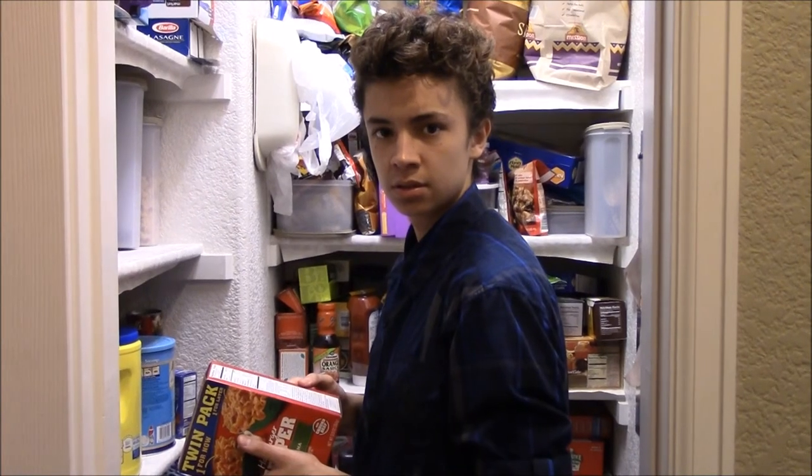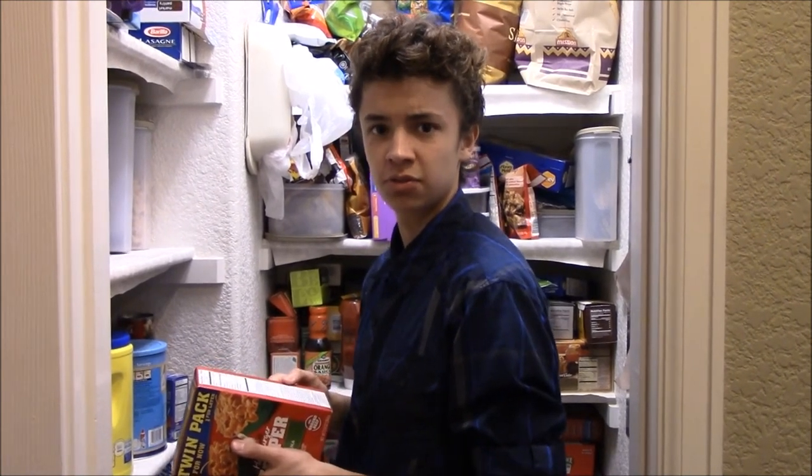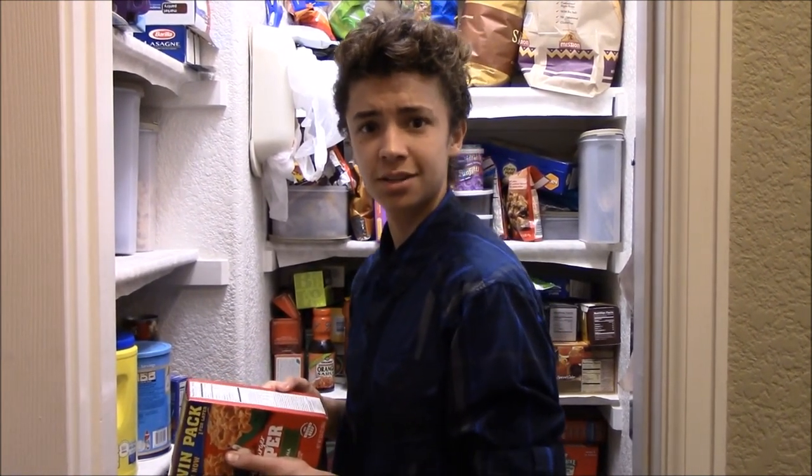I hope that motivates you to eat more Velveeta cheesy skillet single-serve lasagna with meat sauce. Thanks for watching. Oh wow, that does really motivate me to eat more lasagna. Thanks Tomas.